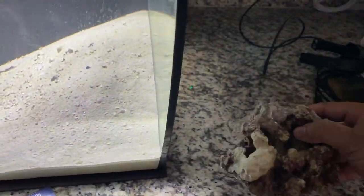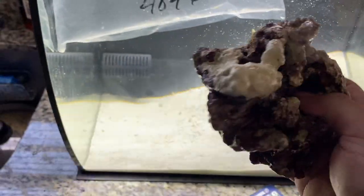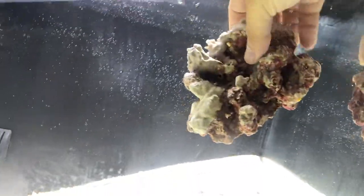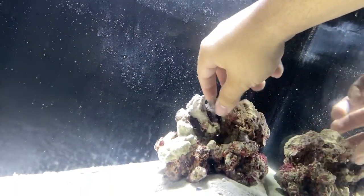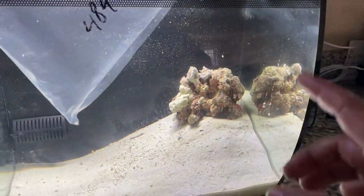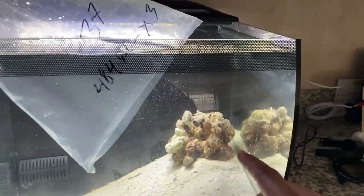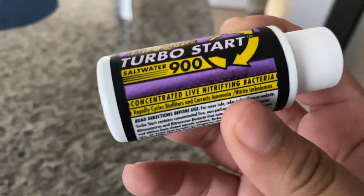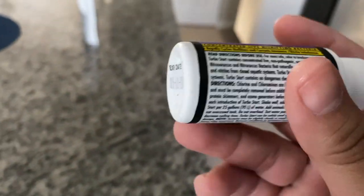Here we have our bluefin chromis which will aid in cycling this tank. We have this beautiful live rock — nice white, purple and gray. I'm going to add this live rock right into this corner here. I have a couple cuts on my hand — this salt water is doing its job! The animal I want to get is definitely going to be using that rock — this is already calculated. Now a little bluefin chromis — while I let them acclimate, I'm adding something very special: Fritz Turbostart, concentrated live nitrifying bacteria. You add half now and half a couple days later.